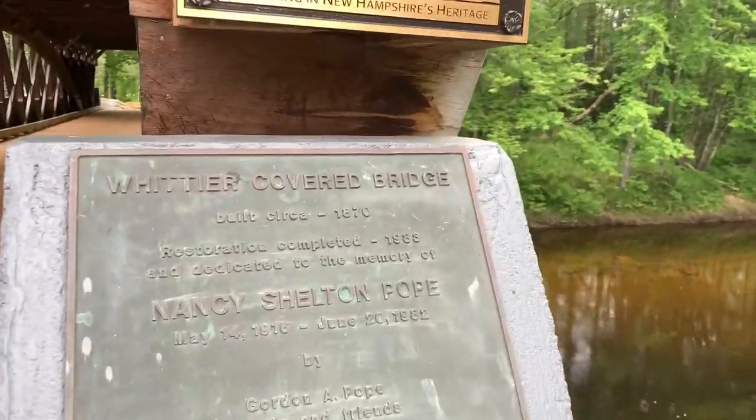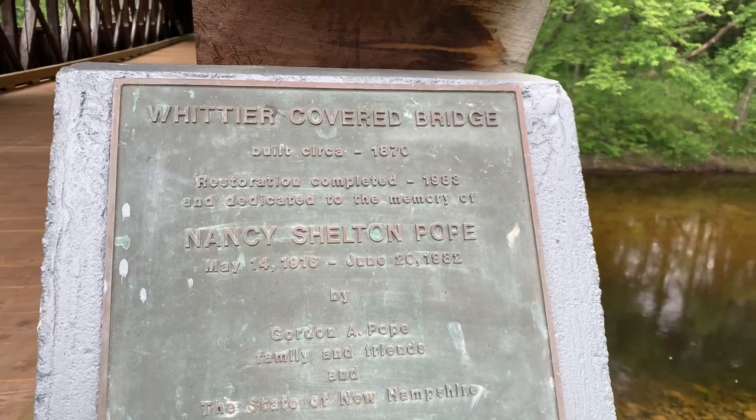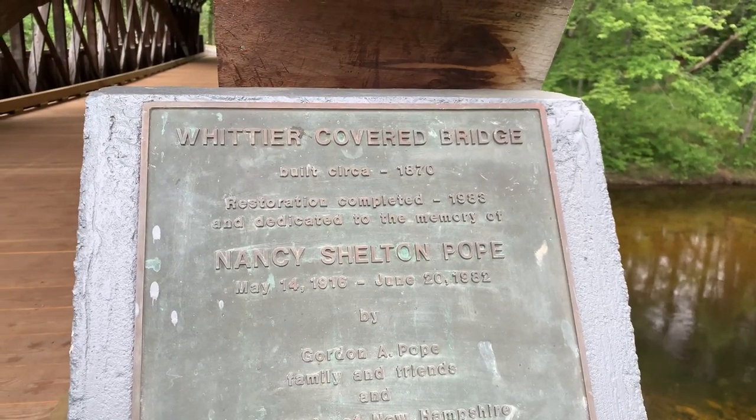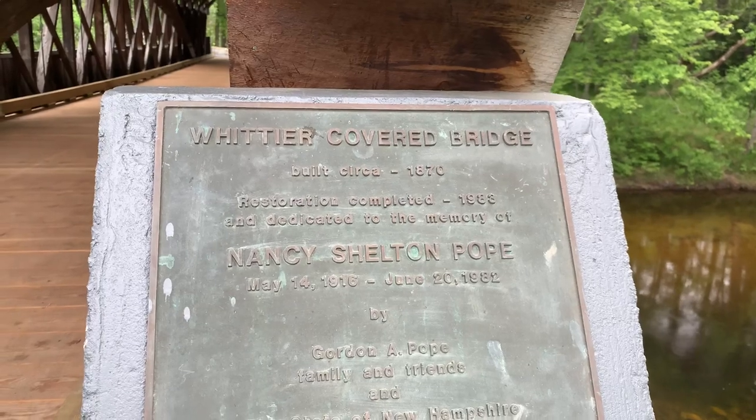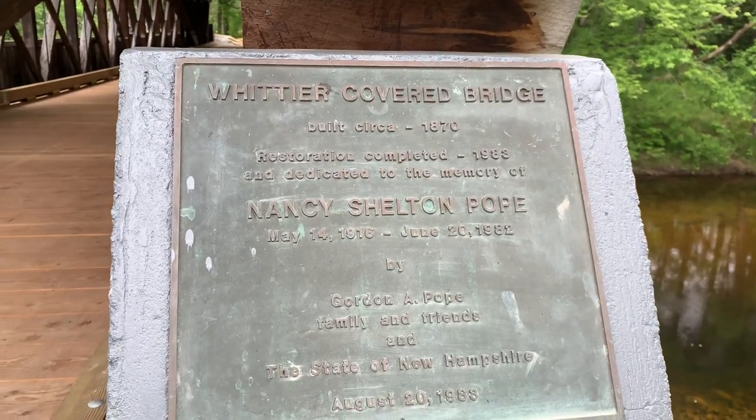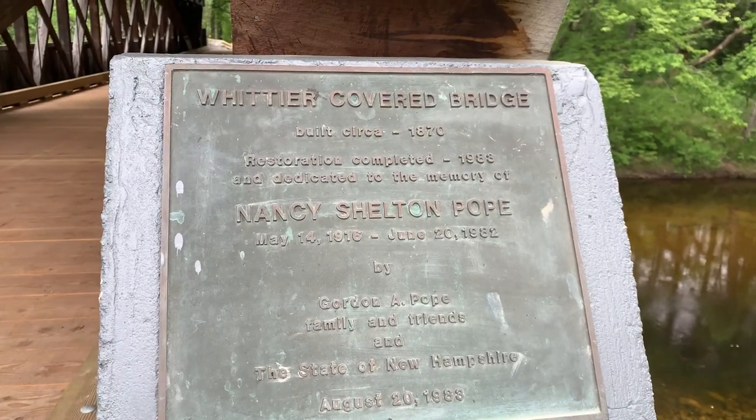So — Whittier Covered Bridge, built 1870, restoration completed 1983, and dedicated to the memory of Nancy Shelton Pope by Gordon A. Pope, family and friends, and the state of New Hampshire, August 20th, 1983.